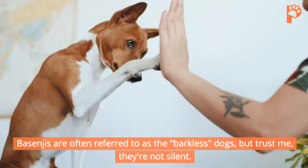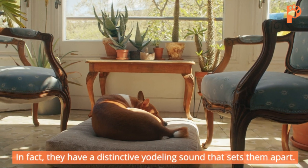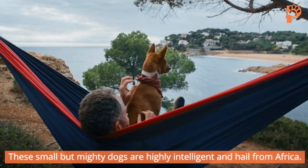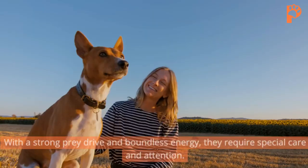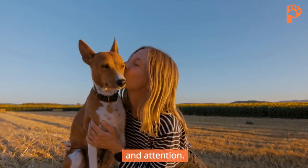Basenjis are often referred to as the barkless dogs, but trust me, they're not silent. In fact, they have a distinctive yodeling sound that sets them apart. These small but mighty dogs are highly intelligent and hail from Africa. They're not your typical dog, though. With a strong prey drive and boundless energy, they require special care and attention.